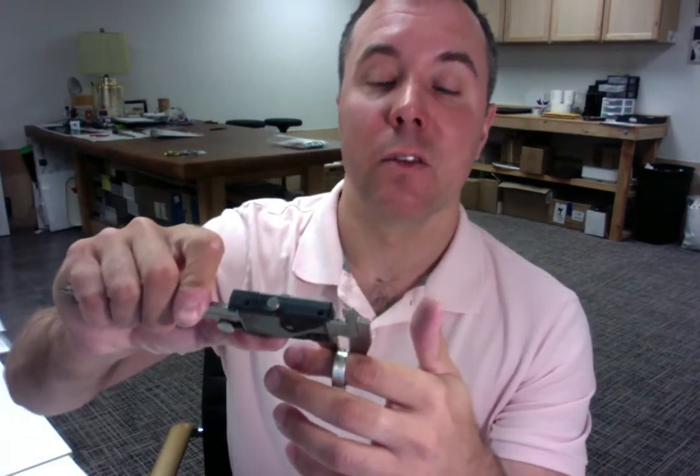We will also measure the width of the ring to confirm it is 7mm wide, and that looks perfect as well. Pretty soon I'll be sending you the tracking information in the Etsy system, so watch out for that.